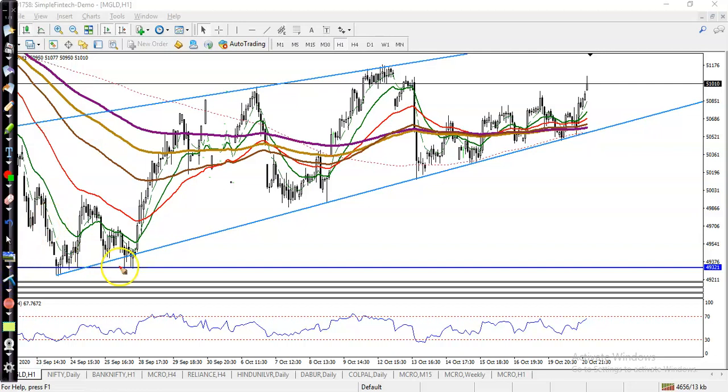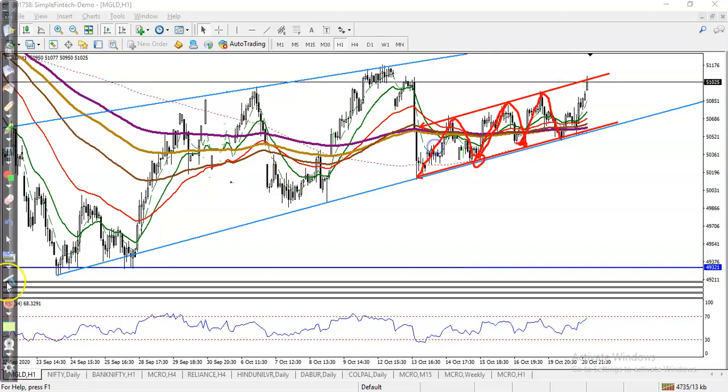As I said yesterday, this is the large timeframe — this is the market range — and they are targeting to this level. This is the large range, and in a small range here, you can see this is the market. This is the small range.